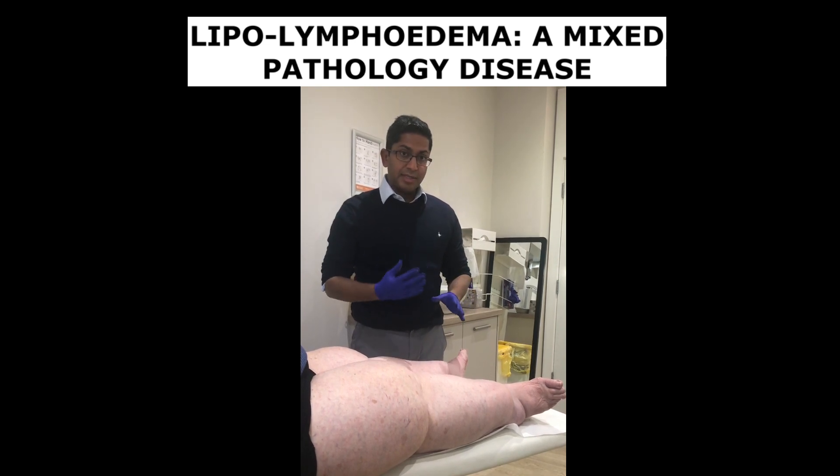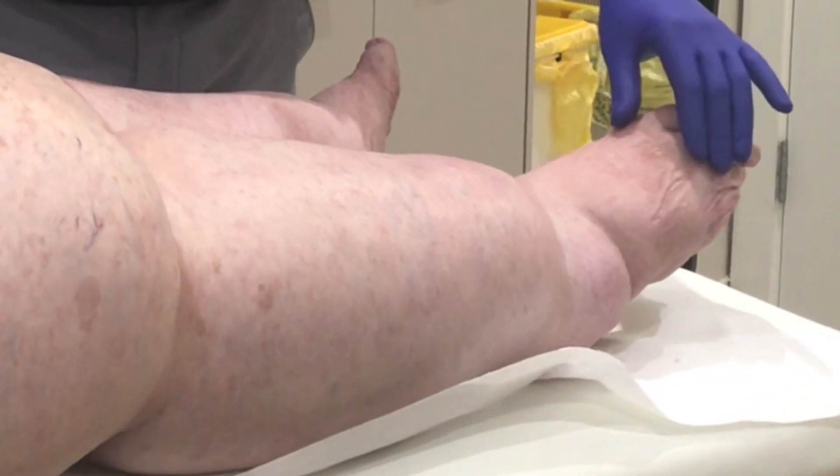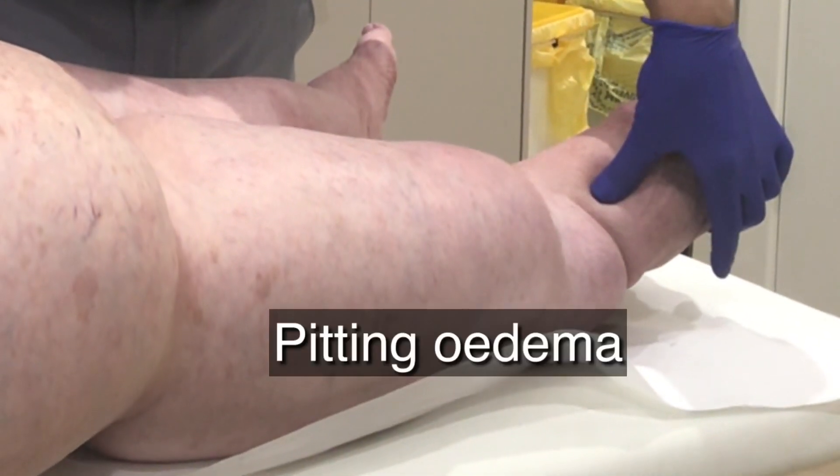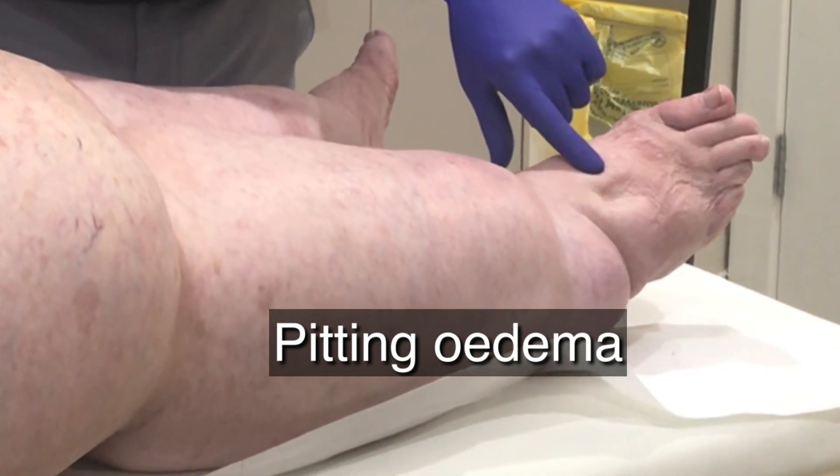One of the telltale signs of lipolymphoedema is that the feet are involved. You can see she actually has pitting oedema on the dorsum of her feet — you can see that pitting oedema there.